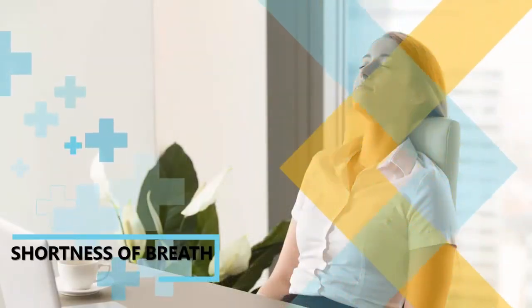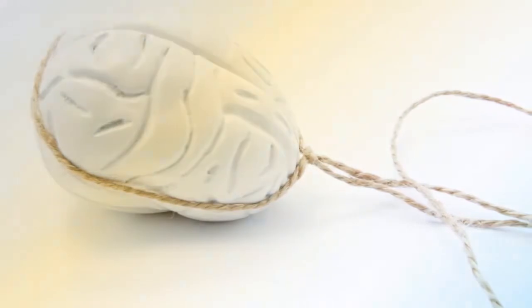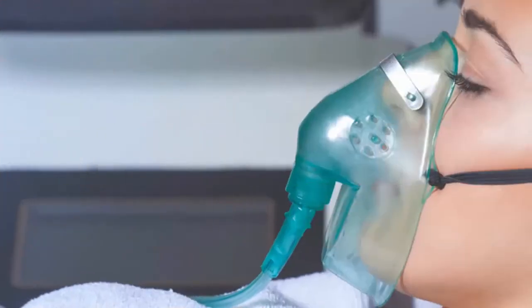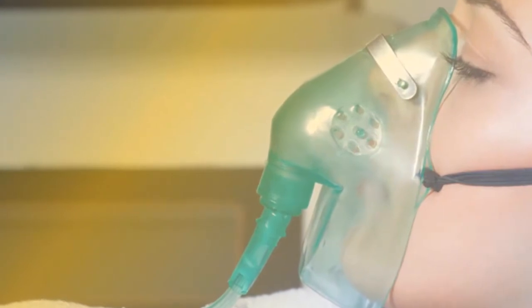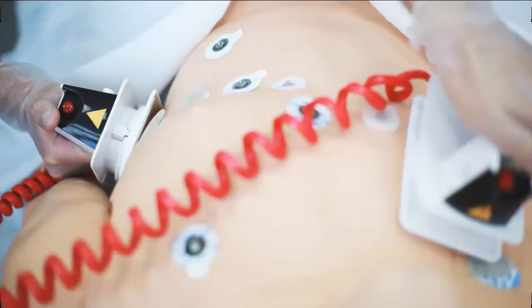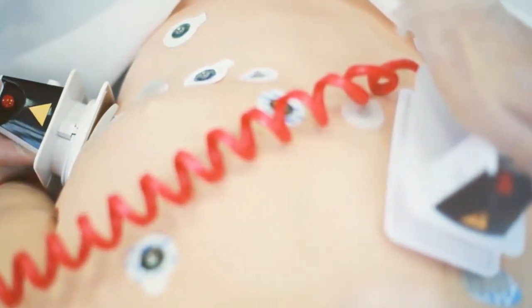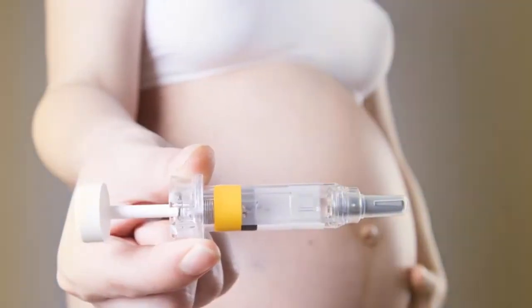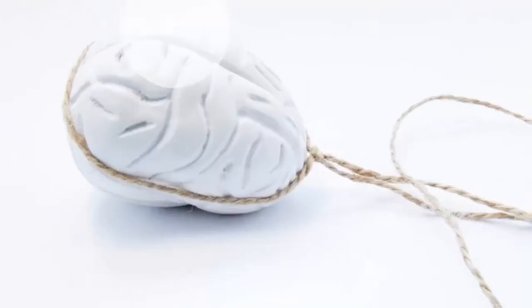5. Shortness of Breath. Shortness of breath is considered one of the most obvious symptoms of hypoxia, and often occurs as a result of the increased heart rate and breathing mentioned previously. It often occurs while at rest, and can become so severe that it feels as though you're choking. Shortness of breath will be especially pronounced when engaging in physical activities, and may decrease one's tolerance for them. It may also happen during sleep, causing you to wake up out of breath. In some cases, shortness of breath may also be accompanied by wheezing, a high-pitched whistling sound that occurs when breathing, particularly exhaling.